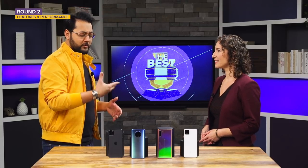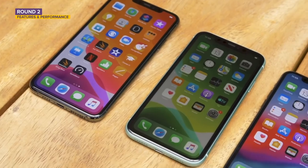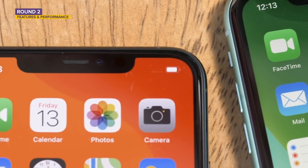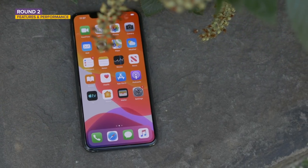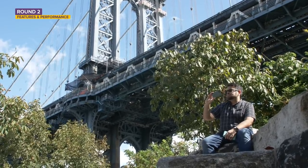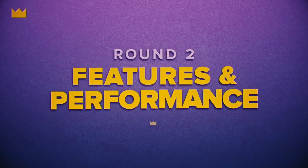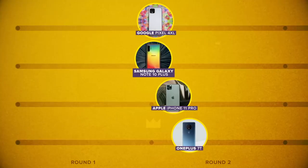The winner for features and performance is the Note 10 Plus — it checks all the boxes. I found myself using wireless PowerShare more than I expected, it charges quickly thanks to the 25-watt charger in the box, and it gives you the most storage options. The iPhone is a strong runner-up because what Apple does with its ecosystem is so good. If you have a Mac or other Apple devices at home, it's a complete no-brainer. The OnePlus 7T also deserves a shout-out for its strong feature set at its price point.